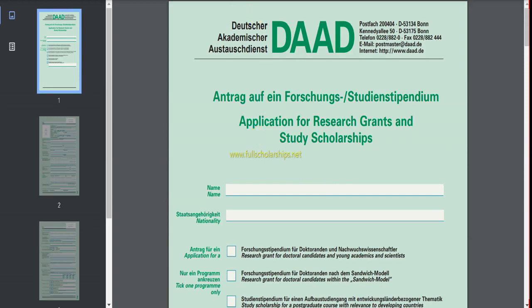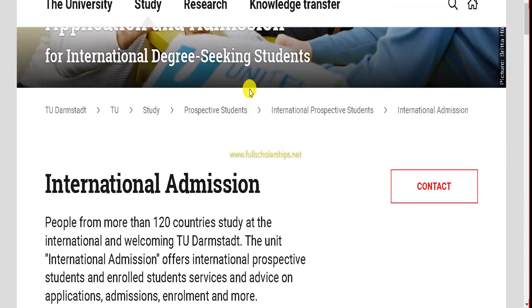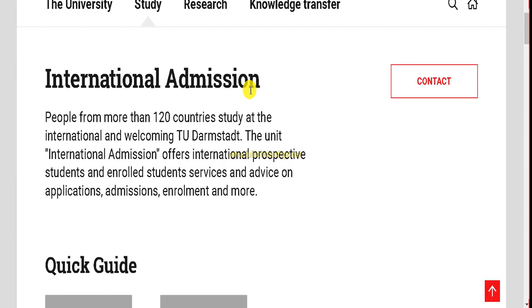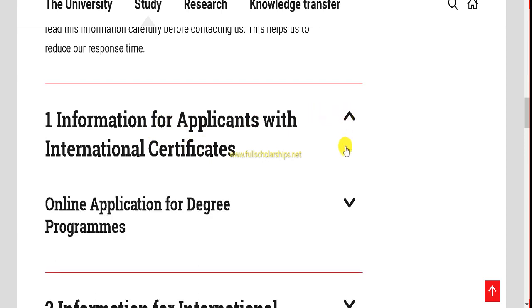To fill this application you need to have an admission offer from a German institution. For example, TU Darmstadt — a technical university and one of the top institutions in Germany — is one of the universities that falls under the DAAD. You need to go through that university's admission process first. On the TU Darmstadt international admissions page you can find information for applicants.